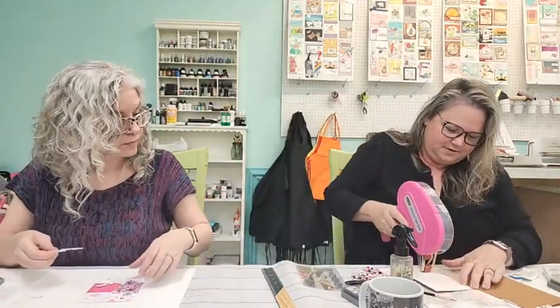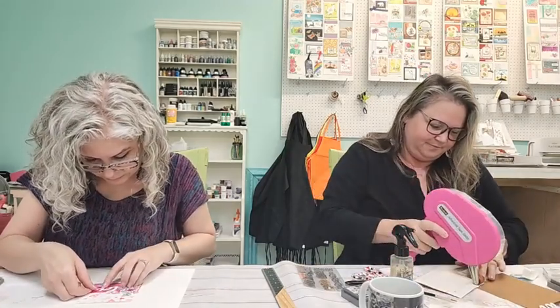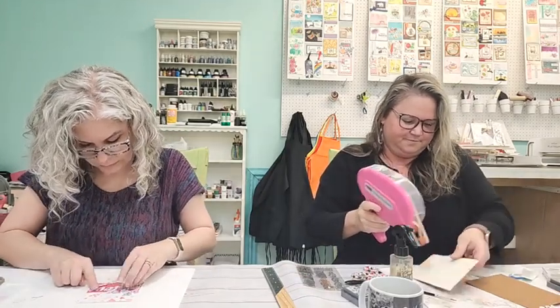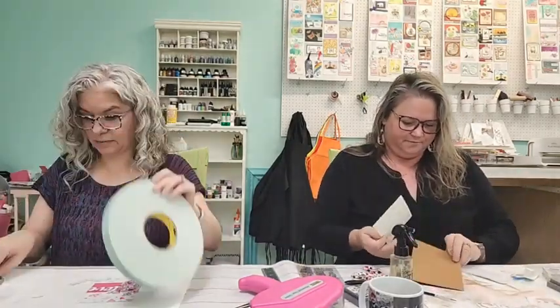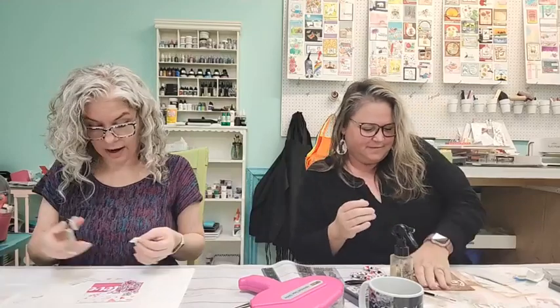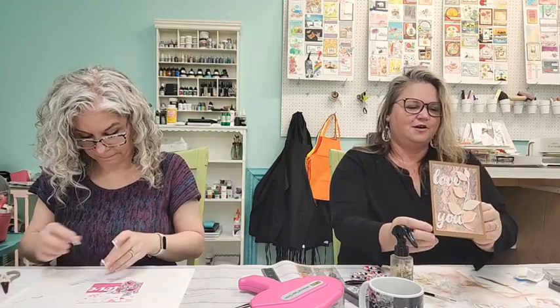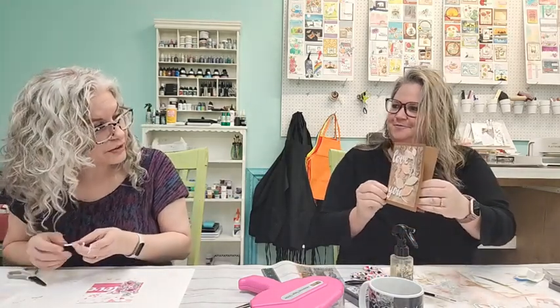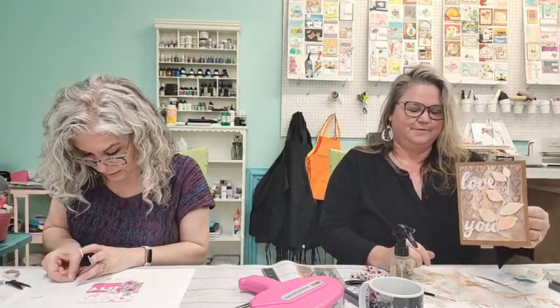A little bit more foam tape — just a little bit more! Kelly is gluing her botanical vine piece down on her card front. There's my Love You card — I really like that Cricket vine. It's very cute!